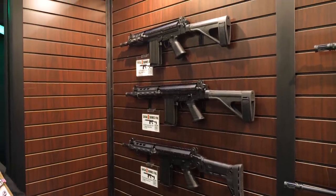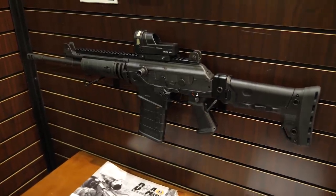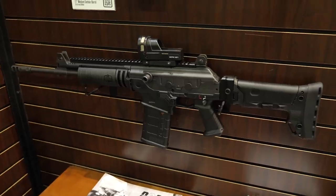We also offer our BRS stock from the I-Series on the Galil Ace. This is a prototype here, being released in the second quarter of 2019.